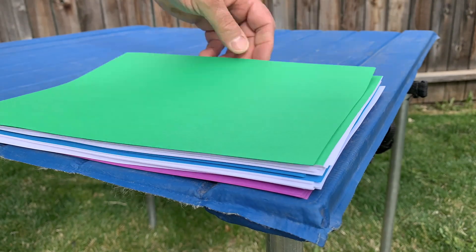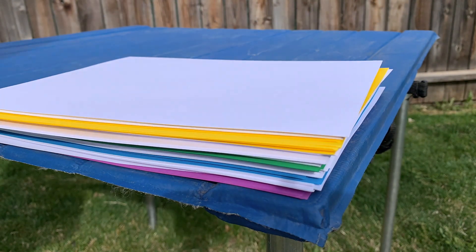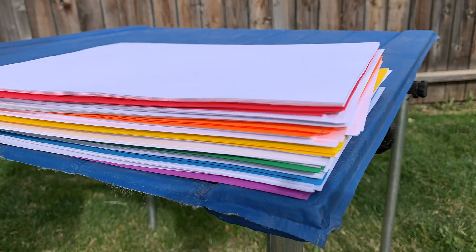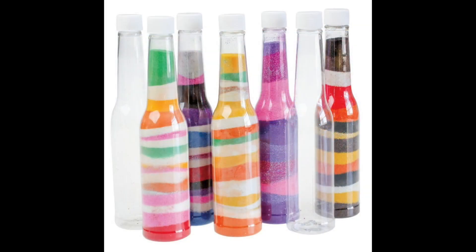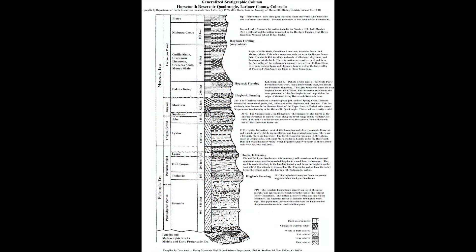Sedimentary rocks form as flowing water and winds slow down, allowing denser solid particles to settle to the bottom and pile up. If you've ever tried your hand at sand art in a bottle, you'll know the bottom layers had to go down first. In sedimentary rocks, the lower layers are older, with the youngest layers at the top. Geologists show this stacking of the layers with drawings called stratigraphic columns. We'll use this one a lot to learn about the rocks near Fort Collins.